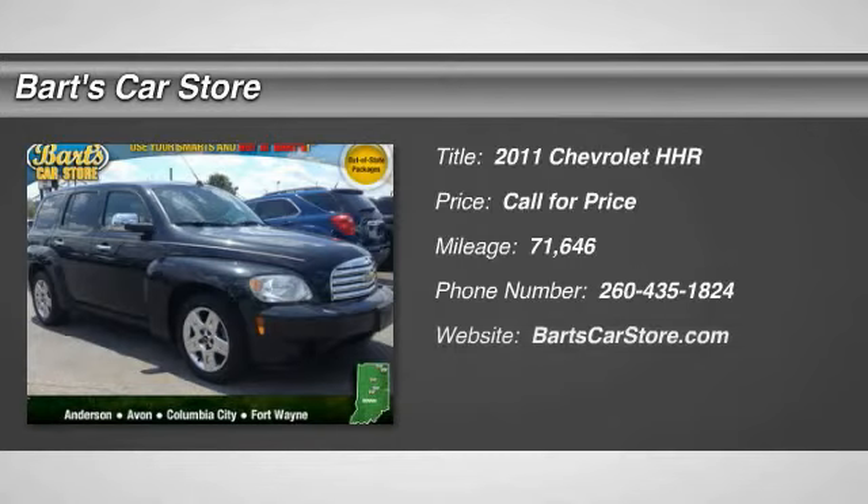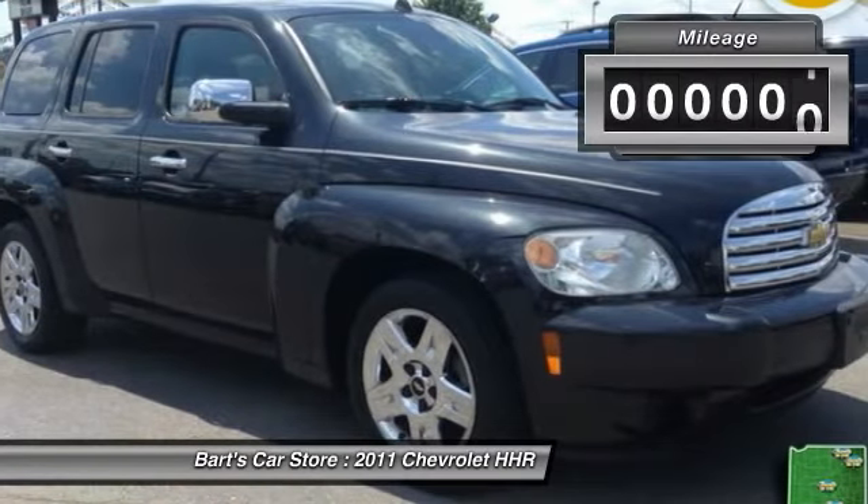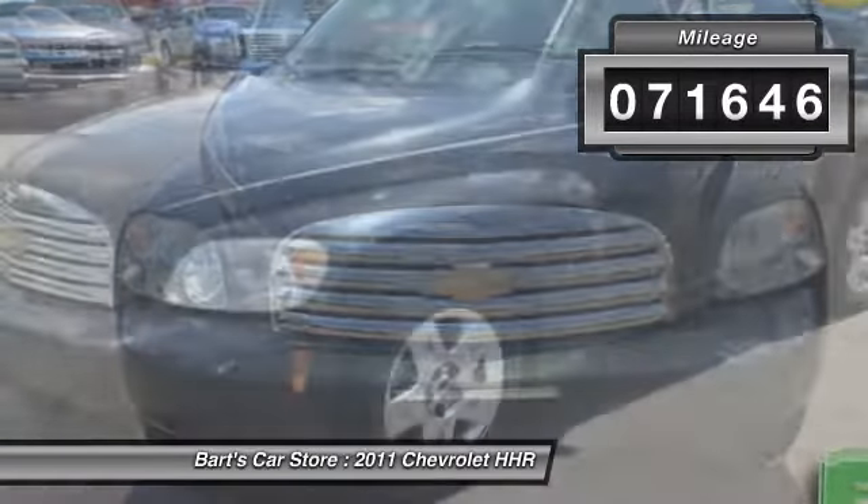The 2011 HHR. The HHR is super fun and functional for any road trip. This vehicle has less than 75,000 miles. Here are some of this vehicle's great options.